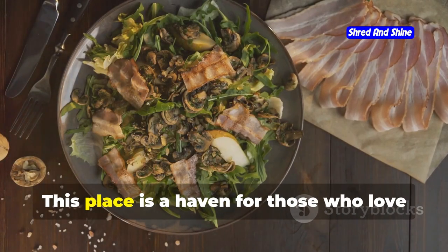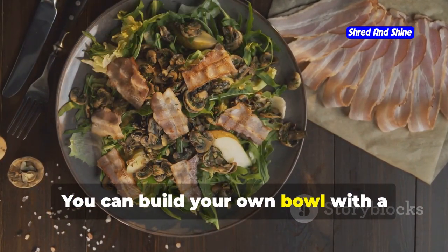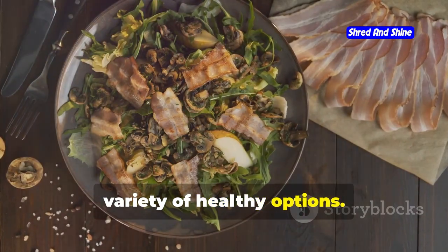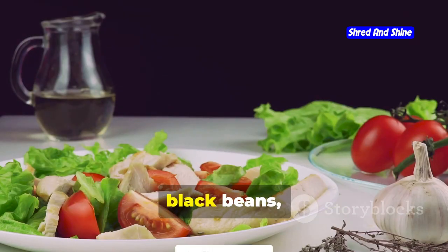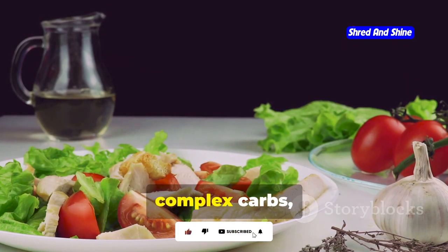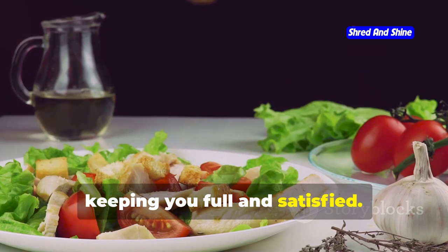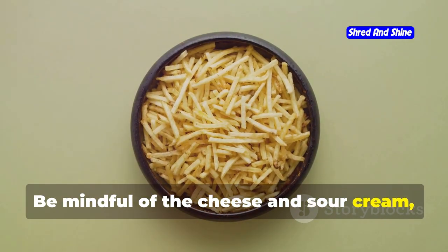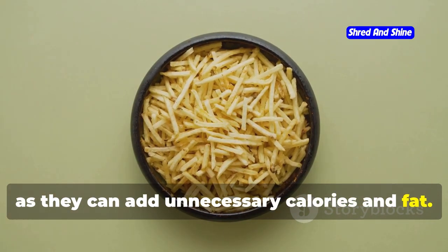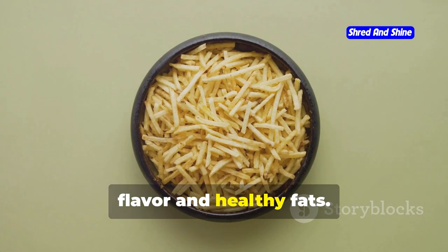Next, let's talk about Chipotle. This place is a haven for those who love to customize their meals. You can build your own bowl with a variety of healthy options. Choose a salad bowl with brown rice, black beans, and grilled chicken or tofu. This combination provides a good mix of complex carbs, protein, and fiber, keeping you full and satisfied. Be mindful of the cheese and sour cream, as they can add unnecessary calories and fat. Instead, go for salsa or guacamole for added flavor and healthy fats.